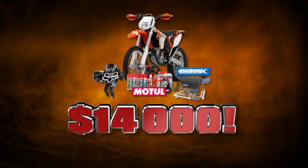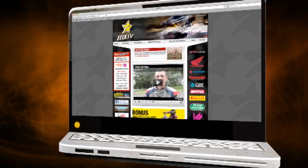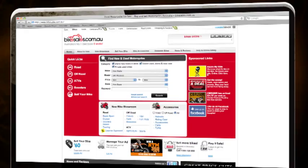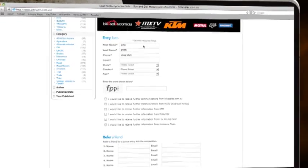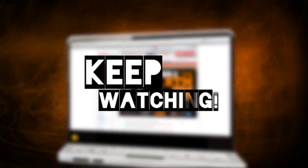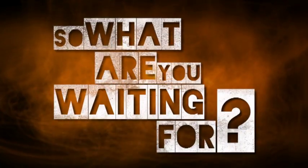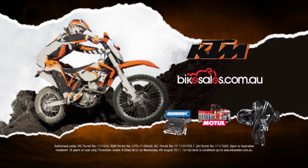It's an unbelievable prize valued at nearly 14 grand and it couldn't be easier to enter. All you have to do is go to www.bikesales.com.au, click the MXTV competition banner, enter your details and you're in the running. The winner will be announced in our final show of the series, but keep watching the show each week to find out how you can win. Head to the bikesales.com.au website, get your entry in and you could be riding away with this truly incredible prize.